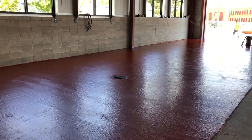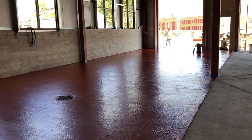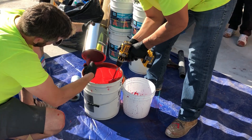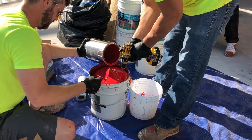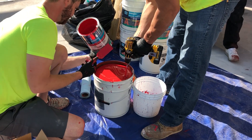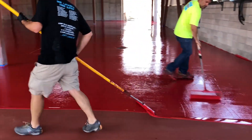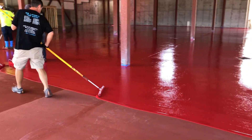The next day, the coatings crew prepared the top coat for the resinous flooring system. This top coat is Spartacote FlexPure Clinical Plus, pigmented bright red, with Spartacote Grip Traction Additive. The Clinical Plus resinous material was applied at 200 square feet per gallon.